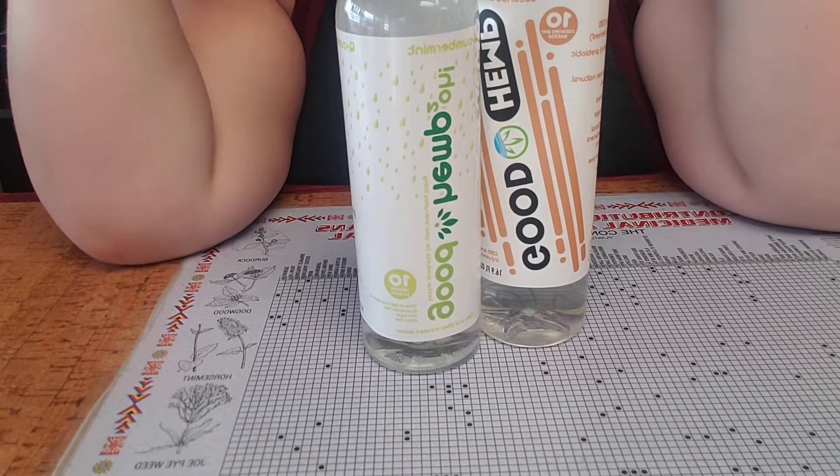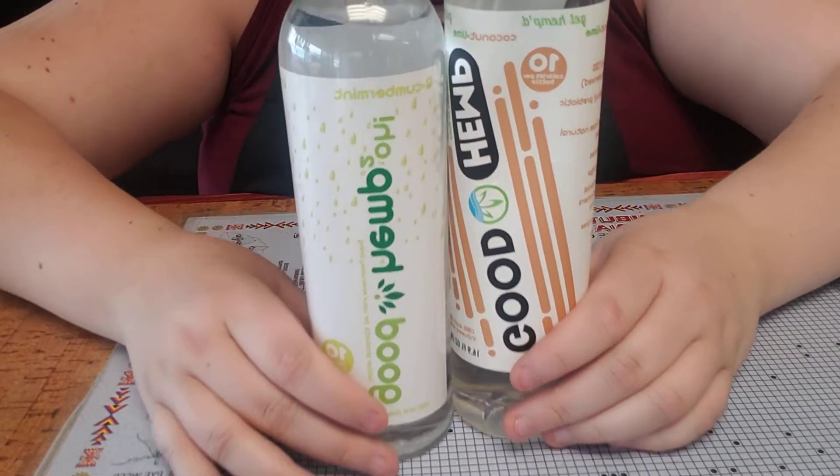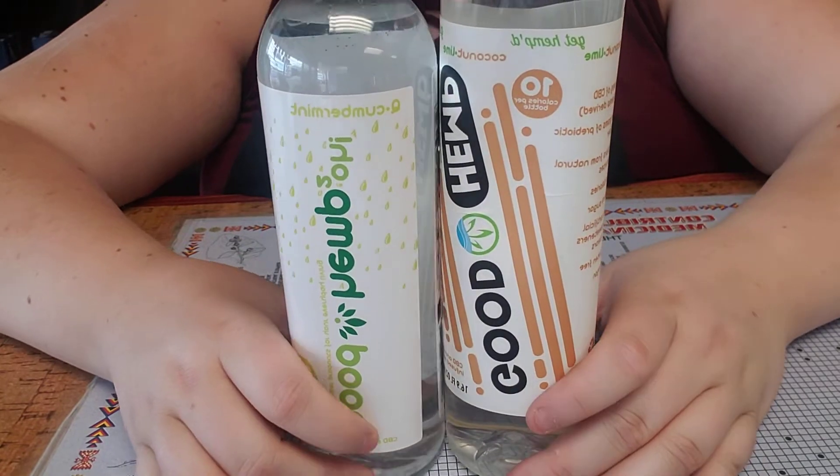We carry water, orange juice, and pineapple orange juice. But we also carry some CBD drinks.